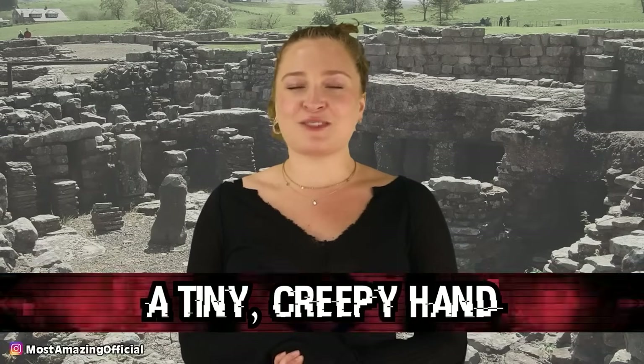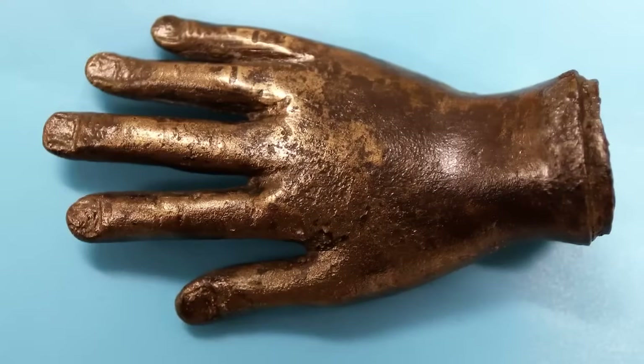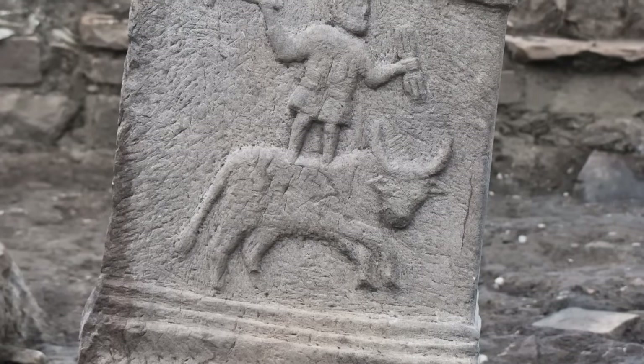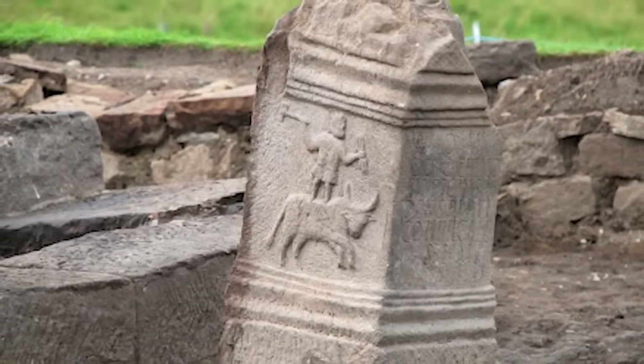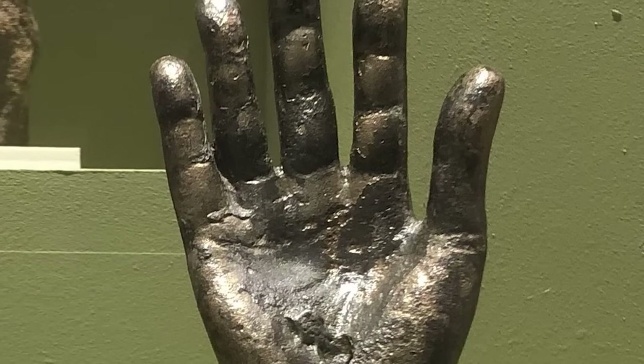Starting off in our number ten spot, we have a tiny creepy hand. This small lifelike bronze hand was found at the Roman fort of Vindolanda, near Hadrian's Wall in England. It quickly became a mysterious find because it is believed to have been associated with a cult called Jupiter Dolichenus — a mystery cult popular with the Roman army around the 3rd century. This hand is believed to have been left as an offering after a major invasion of Scotland that left a large number of people dead. Little more about this bronze artifact is known, which makes it even creepier.